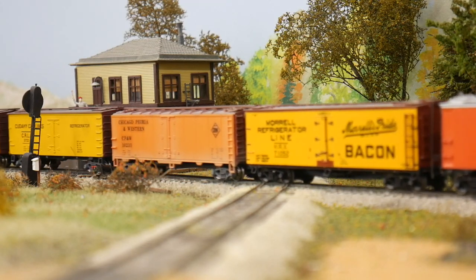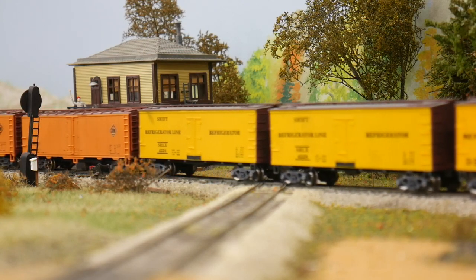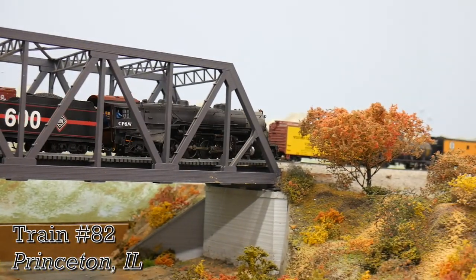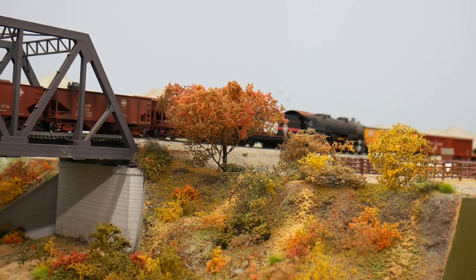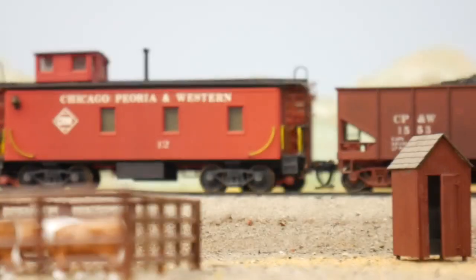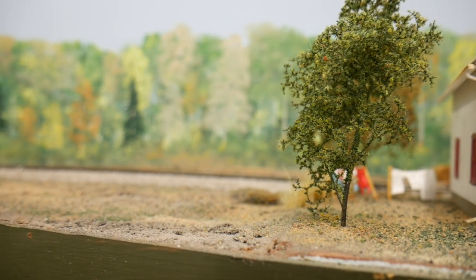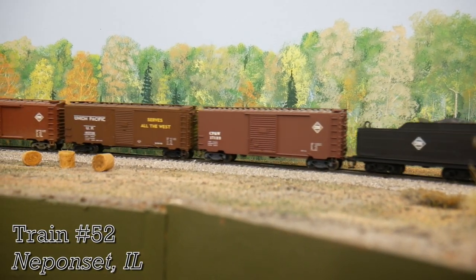From here we'll chase the two eastbounds towards Chicago on a portion of the layout we haven't covered yet. First spot is the crossing of the Illinois Central Railroad at Cole Creek. Waiting in the siding is train number 77. He'll also have to wait on the loaded coal train 82 before he continues west. With 82 through, 77 can't depart just yet. Train 52 is rounding the corner into the small town of Nippon Set, which is where 77 has been waiting for him. 52 is a short one today, which is good news for 77, who departs once 52 has passed.